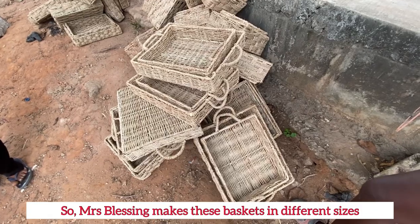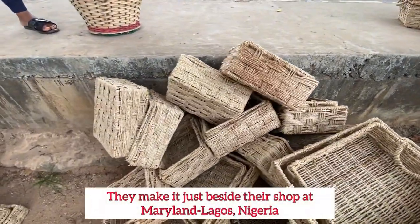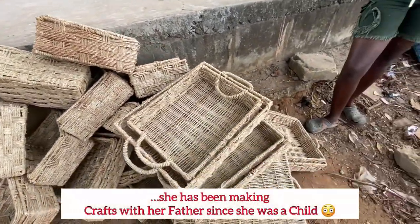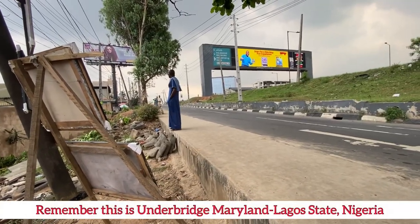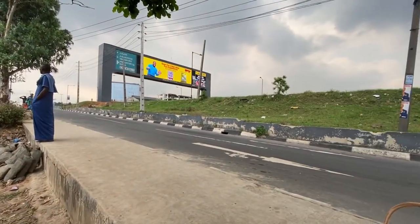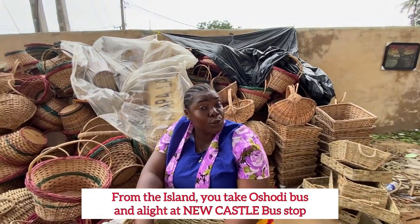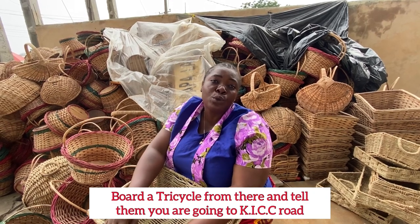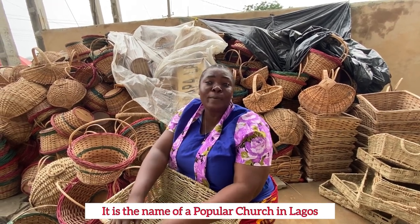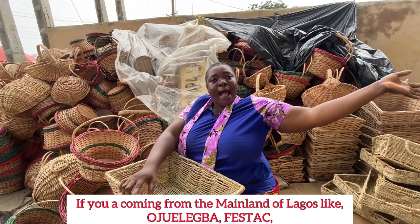Mrs. Blessing makes these baskets in different sizes. You can actually call her to customize your own. She makes them just beside the bridge at Maryland and has been making them since she was a child with her father. Now we are heading to KICC Road — KICC Road, by the junction near the KICC Church, that's where we are.